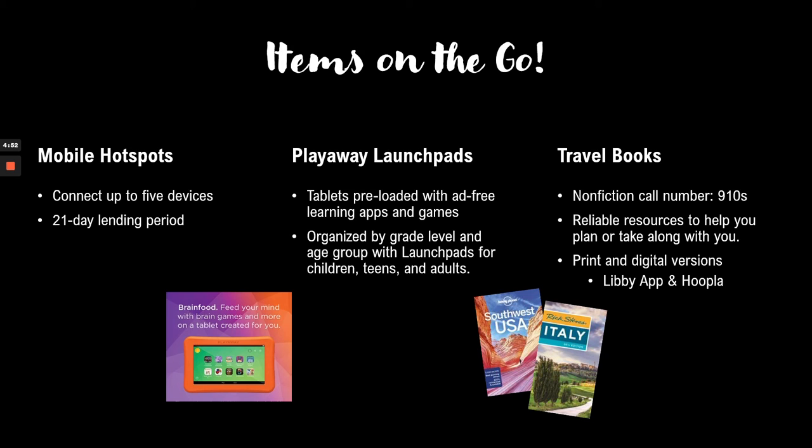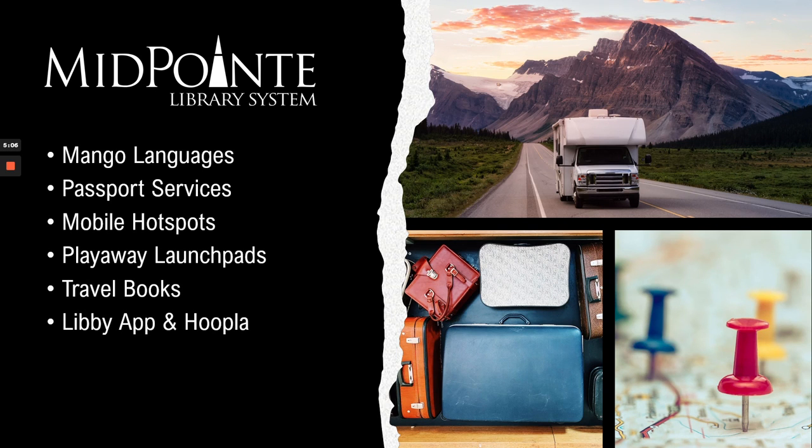We offer travel books in both print and digital versions. If you have the Libby app or the Hoopla app on your device, you can browse there and find digital copies if you can't find the print version in the library. So those are just some of the things Midpoint offers: Mango Languages, passport services, mobile hotspots, Playaway Launchpads, travel books, and the Libby and Hoopla apps to take our library on the go. If you have any more questions, stop in at one of our branches and we'll be happy to help.